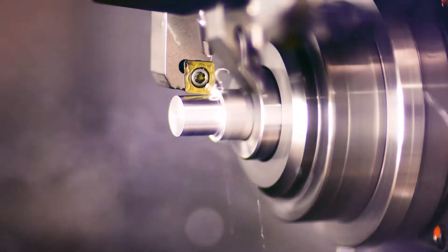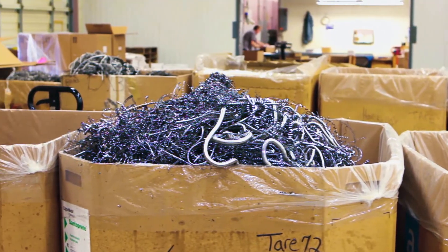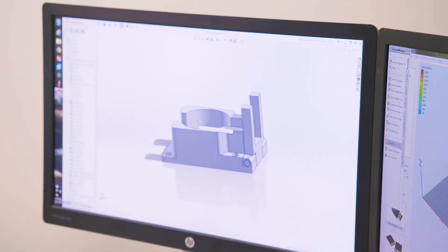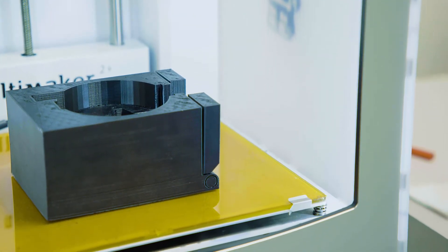With subtractive manufacturing, you're taking a large piece of material and you're whittling away to the end tooling, so you're also paying for all the scrap it produces in the manufacturing of it. Additive manufacturing, whether it be polymer based or metal based, takes a design and converts it directly into the materials, and that's one of the areas where it really lends itself to digital manufacturing.